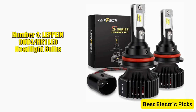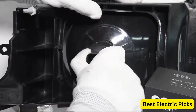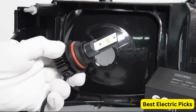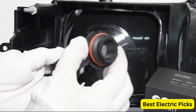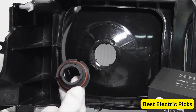Number 4: Lepine 9004 HB1 LED Headlight Bulbs. The LEPPIN 9004 HB1 LED Headlight Bulbs S Plus Series are a high-quality and reliable option for anyone looking to upgrade their car's headlights. These bulbs provide an extremely bright output of 8,000 lumens, with a cool white color temperature of 6,500K, providing clear and bright illumination in all weather conditions. The bulbs feature 32 XZE chips, which offer a high level of brightness and a long lifespan, making them a reliable and durable option for your car's headlights.